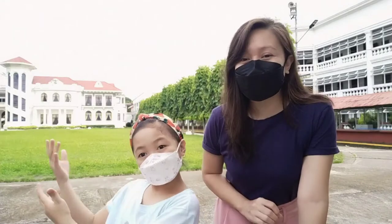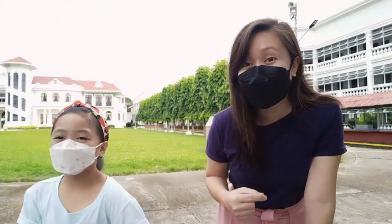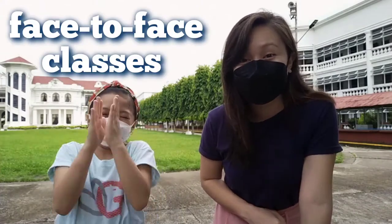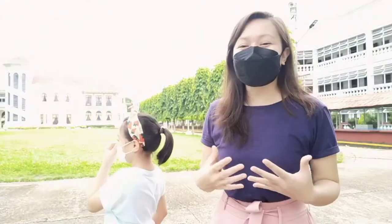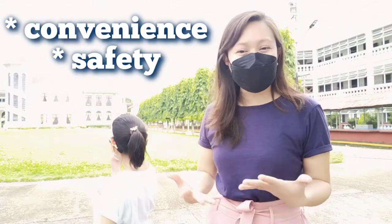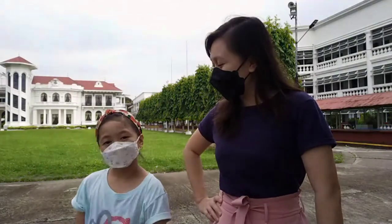This is Claire's school and she's going to have the first look of her classroom, because she has face-to-face classes this year. They renovated the classrooms for the convenience and safety of our learners. Ready to take a look at your classroom?